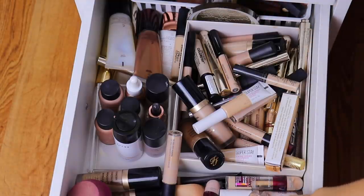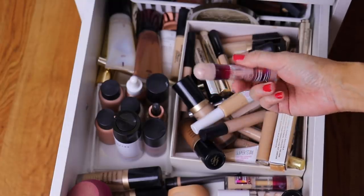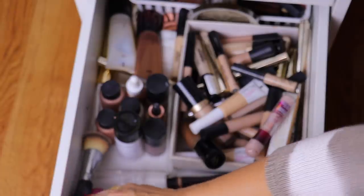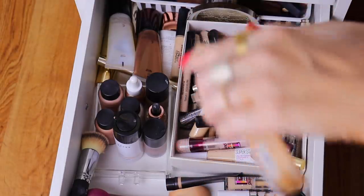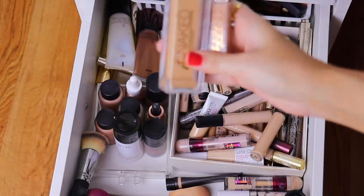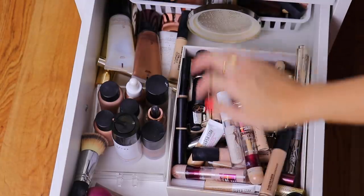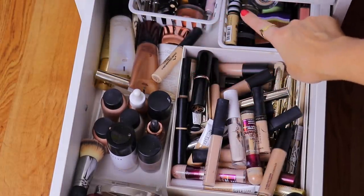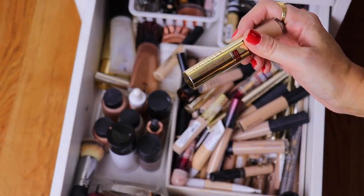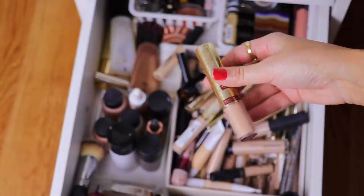Moving on to concealers — the Too Faced Born This Way concealers are my absolute favorite. I also adore the Laura Mercier Flawless Fusion as well as the Maybelline Age Rewind concealers. One that I have — I feel like this concealer might be a bit too dark. This is the concealer for the foundation, so I'll grab it and we'll see in the video if it works. Just in case, let's have a backup plan. Back here are potted concealers and thicker tube concealers. What if we go in with this — the Wander Beauty Dualist Concealer? It's like a concealer stick and then a normal liquid concealer on the bottom. That way if the Urban Decay one doesn't work out, this one probably should.